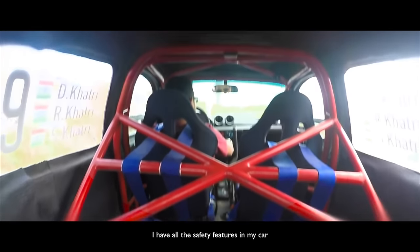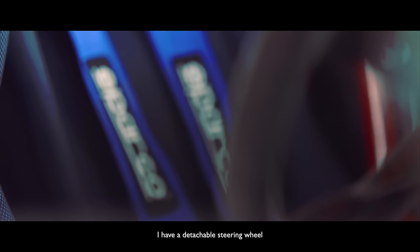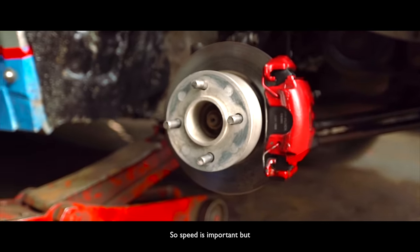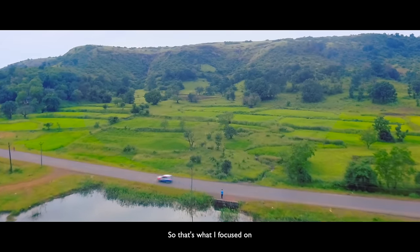I have all the safety features in my car: a roll cage, a four-point harness seat belt, a detachable steering wheel, good brakes, good suspension. Speed is important, but safety is even more important than that — so that's what I focused on.